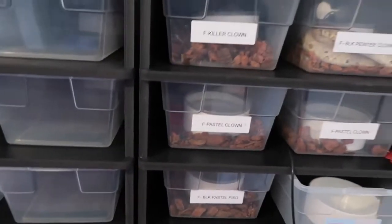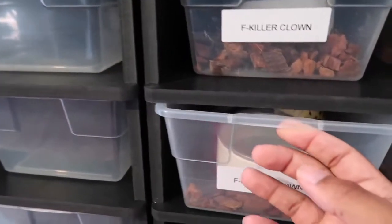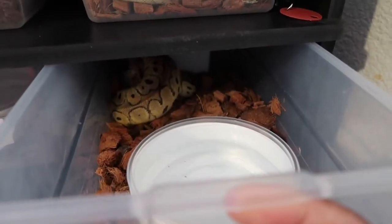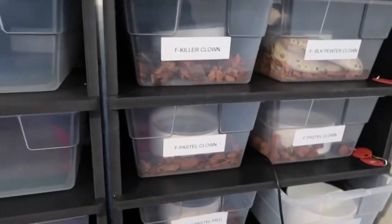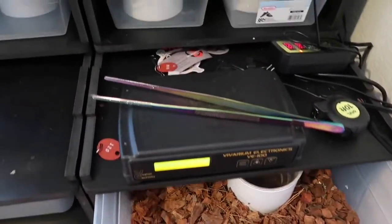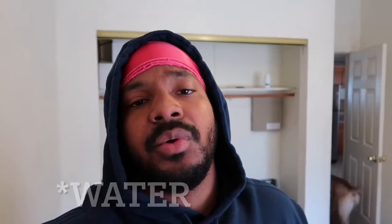Right along the same lines as feeding — you're going to want to make sure that all of your water dishes have a good amount of water in them; they should all be full. Feeding is important, but one thing that's probably more important is dehydration — the lack of water in their system. Always make sure you have enough water. Water helps with digestion as well, so if they're not getting enough water they're not going to digest properly.